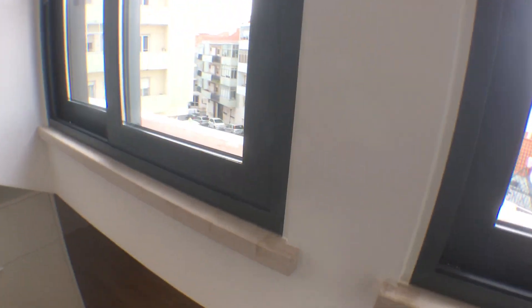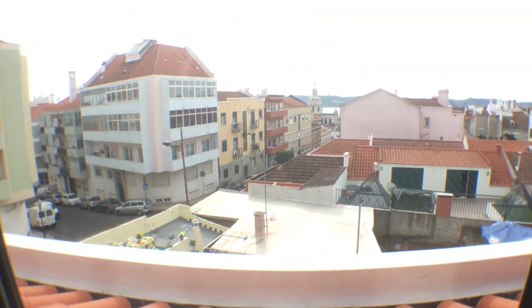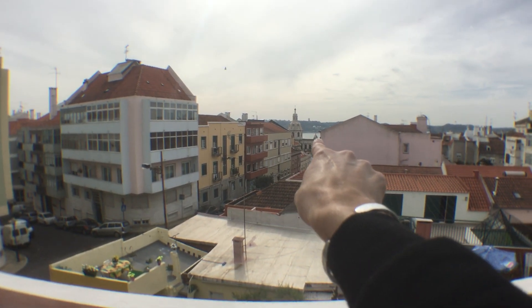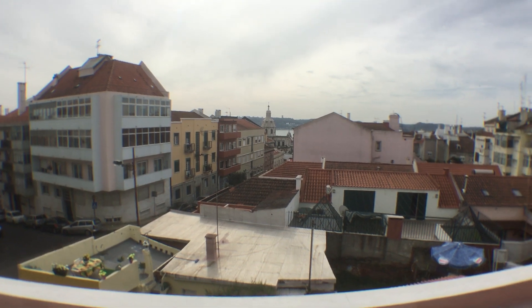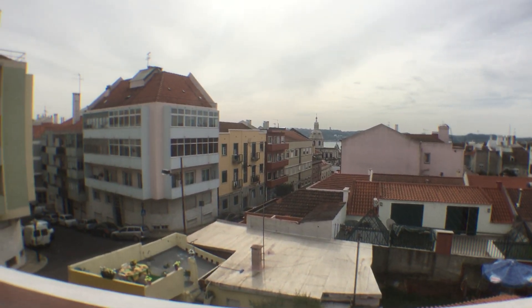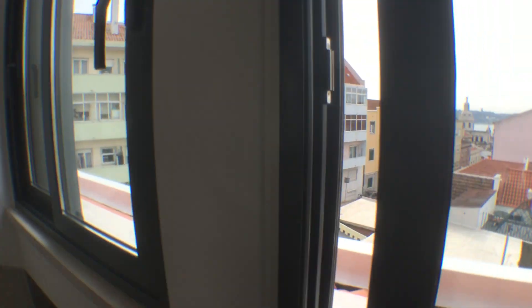A nice thing about this apartment is that — can you see over there in the distance? That's the Lisbon River, the Tagus River. So you kind of have a nice view from the bedroom. Alright guys, I hope you enjoyed the visit. Take care!